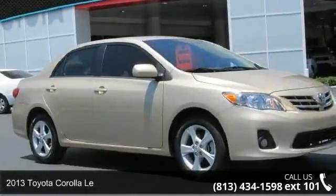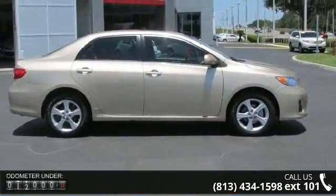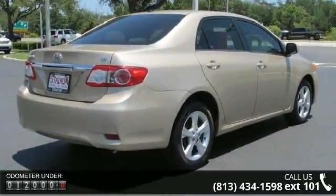Check out this 2013 Toyota Corolla. If you are looking for a first-rate auto, this one could be yours today. This vehicle comes with a reliable four-cylinder engine, connected to a smooth shifting automatic transmission.